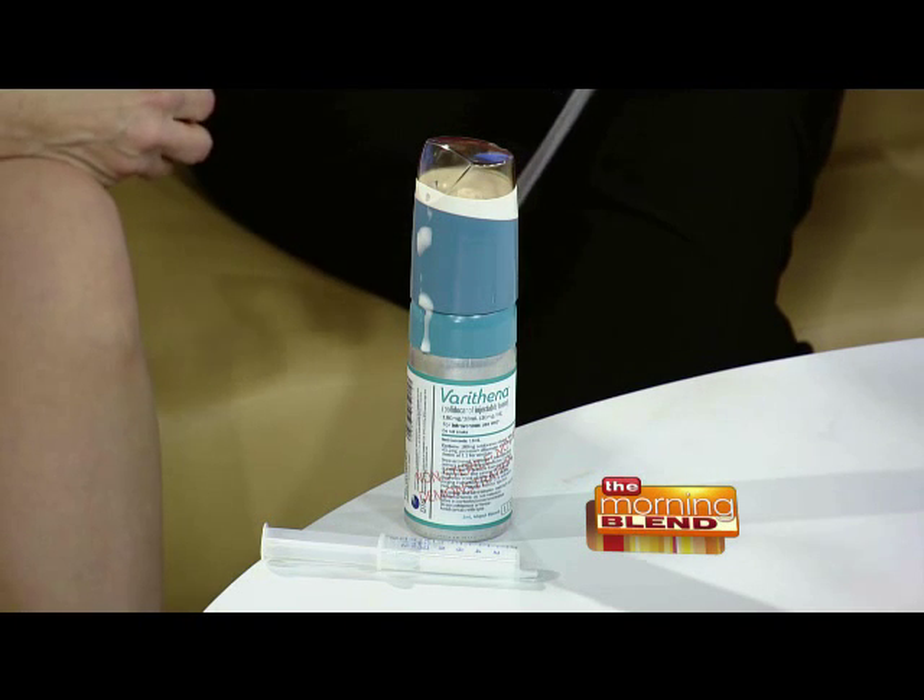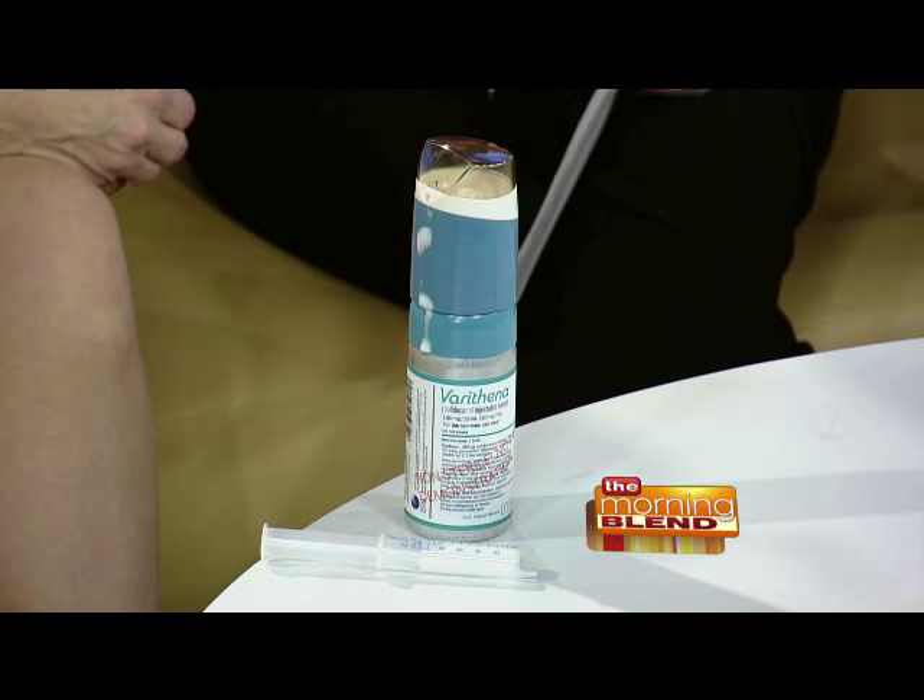Help me understand how this is better for people who are afraid of needles. Because it's one needle stick to do the whole thing. We numb the skin with a tiny little needle, and then using ultrasound guidance, I'm able to go into the vein with just one little needle. With this type of foam that we inject, we're able to watch it with ultrasound all the way up the vein as it progresses. Normally it would be several pricks within the vein.